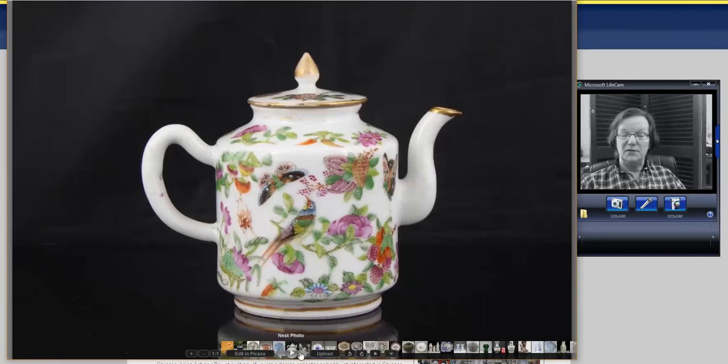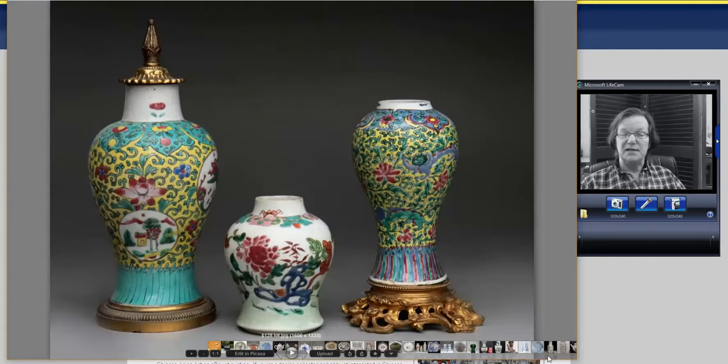One thing we've noticed lately: some sellers get nervous when they have items on the web and don't get bids right away, and some have been pulling them off. So if you see something you like, put a bid on it right away so the seller knows there's interest. Don't dance around — you may come back on the closing day and the seller may yank it.